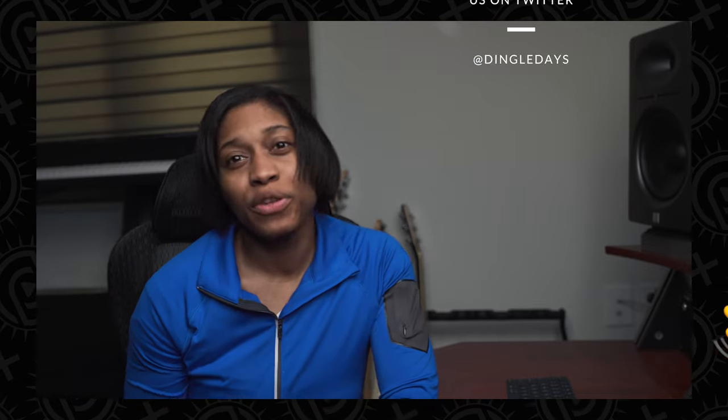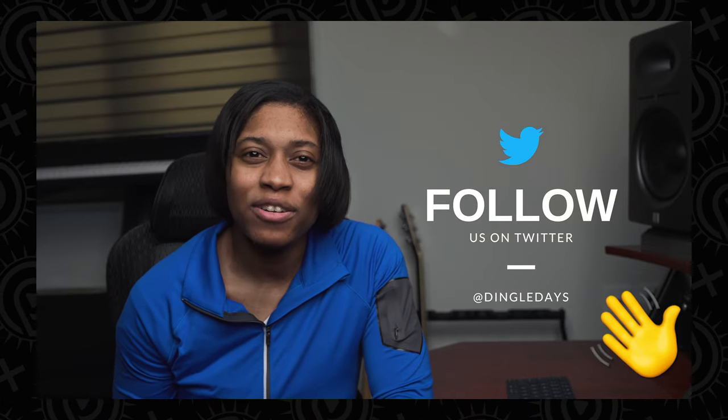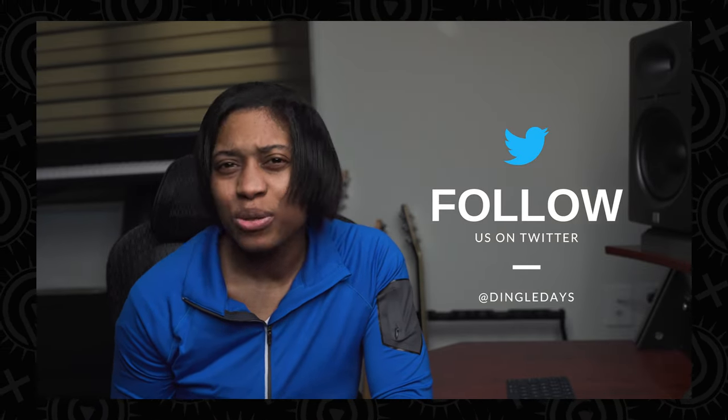Hey guys and welcome back to another episode of Dingle Days. I'm Drya Dingle, the canine scent boss, and I'm fired up to share with you a few little techniques I use to ensure my dog is tenacious, almost to a fault, so that he does everything possible to find that hide. While the type of techniques you apply with your dog to build that drive will vary from dog to dog, here are some ways that I have found helpful in our scent work nose work journey.